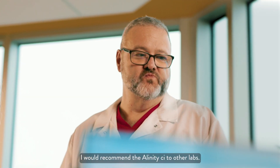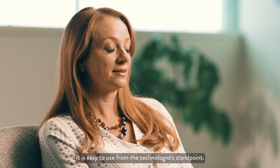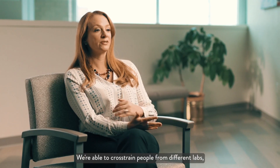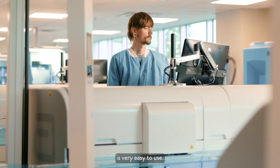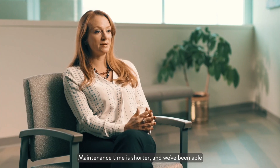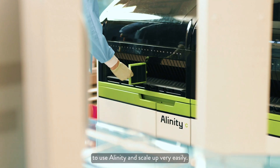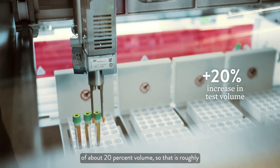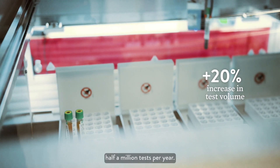I would recommend Alinity CI to other labs. It is easy to use from the technologist standpoint. We're able to cross-train people from different labs, even on different platforms, because the software is very easy to use. Maintenance time is shorter and we've been able to use Alinity and scale up very easily. Year over year we've seen an increase of about 20 percent volume, which is roughly half a million tests per year.